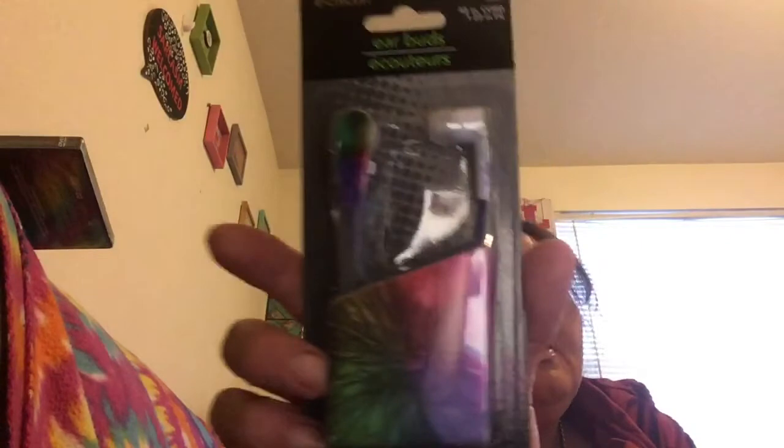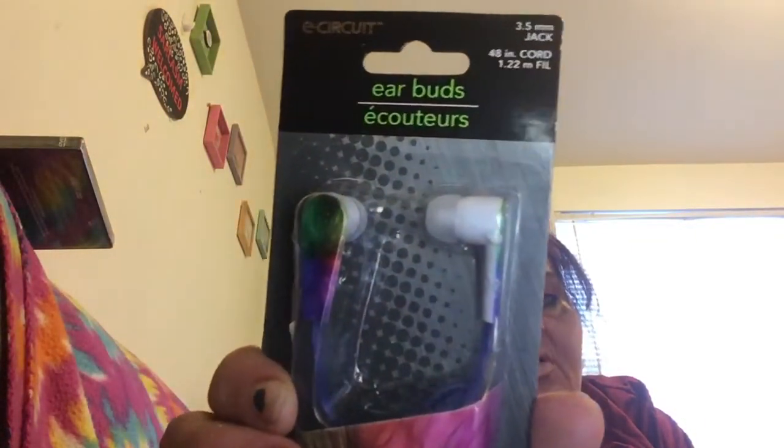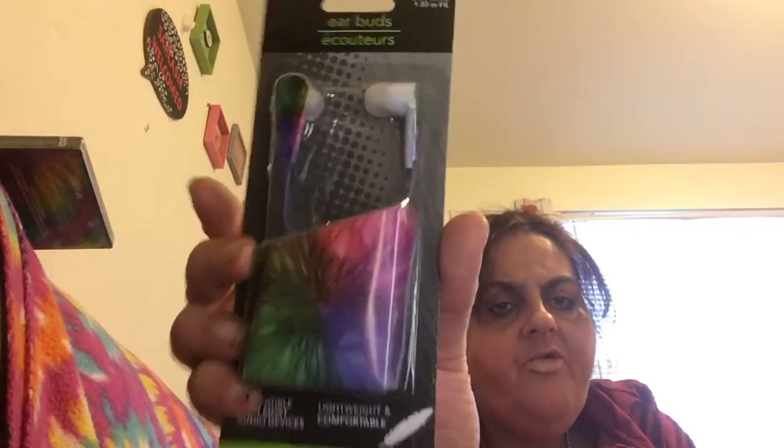Last thing in this bag: Arty's e-circuit earbuds. They're tie-dye colored and I thought they were so cute — that's why I bought them. They probably don't work great but I love the color. Y'all dig Jerry Garcia?